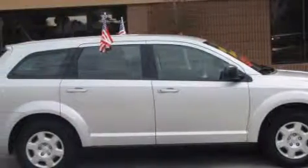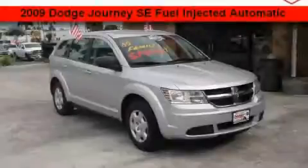This Dodge has had only one owner, and it qualifies for the Carfax Buyback Guarantee. This crossover won't last long at this price — call and arrange a test drive now.